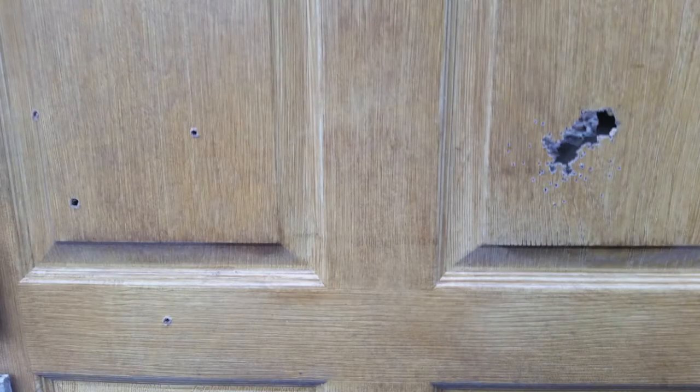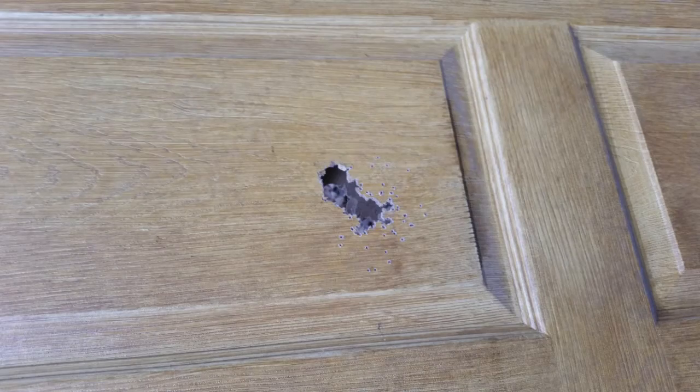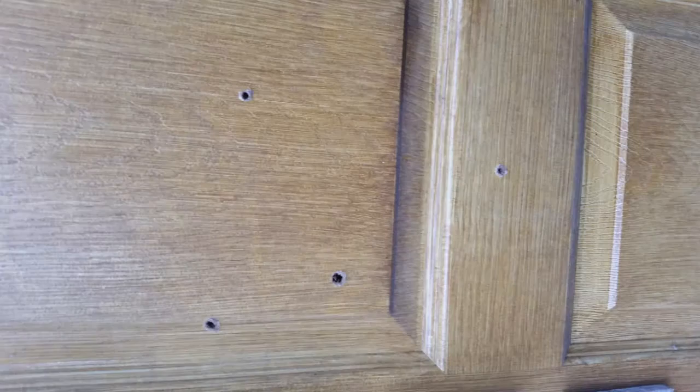This is the front of the door — as you can see, pretty much what you'd expect — and on the back of the door, what you would expect also. All five shots went through the door, and as you can see it just doesn't offer much protection.